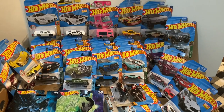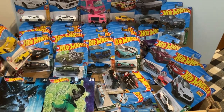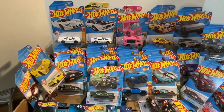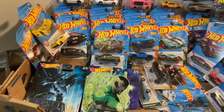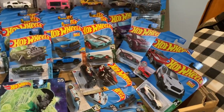Hello fellow collectors and diecast enthusiasts! Today at DNC Diecast we have a haul of 2022 Hot Wheels B and C case goodies to look at. Let's take a look at all we found and see what it's all about.